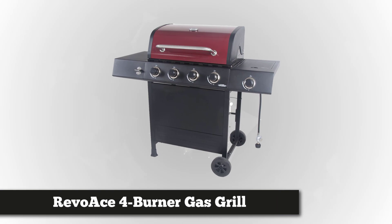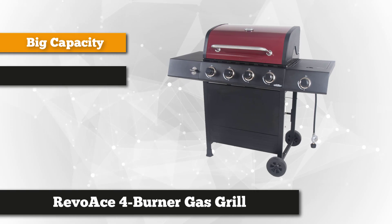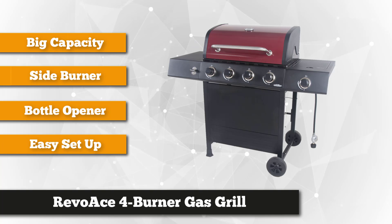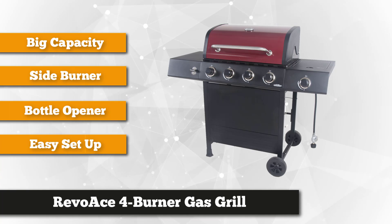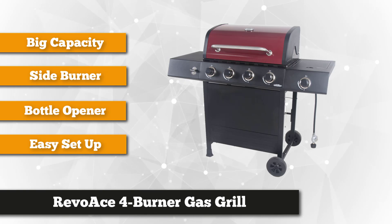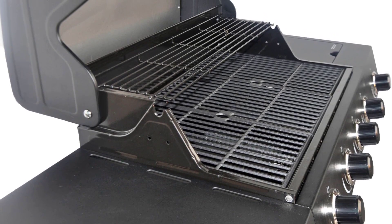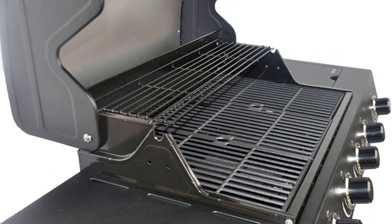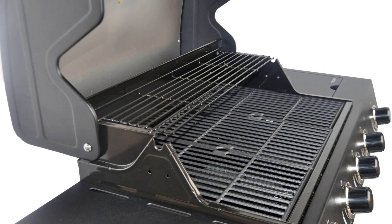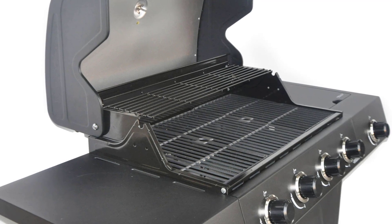Our third item is the Revo Ace four burner gas grill with side burner in Red Sedona. If you're a grilling enthusiast, this is your product — perfect for an outdoor get-together with friends and family. The cooking surface is made of porcelain coated iron, measures 480 square inches, and can accommodate 28 burgers in one cooking. It also has a 180 square inch warming rack made of porcelain coated steel.